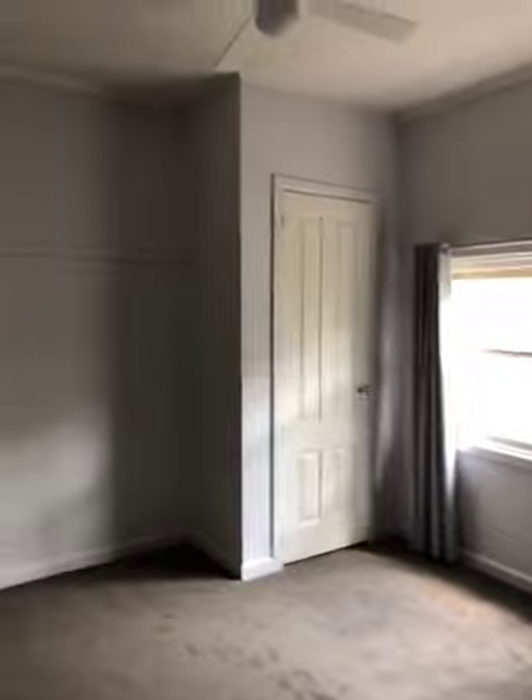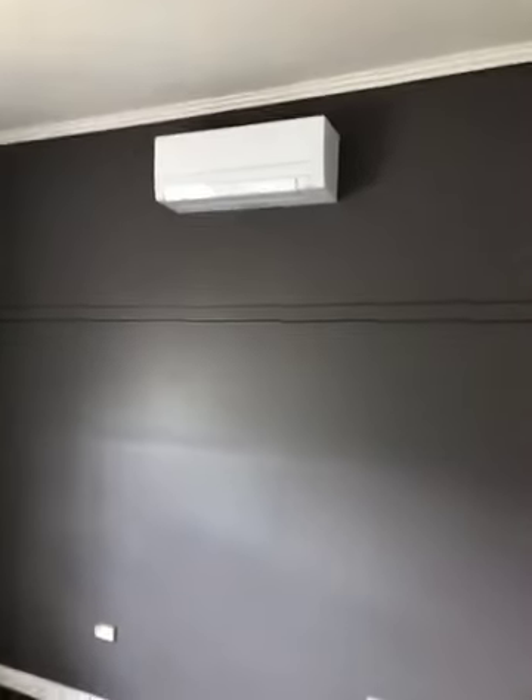Bedroom number two — we've got a built-in robe, ceiling fan, evaporative cooler duct, and scanning around we've also got a split system for heating and cooling. This house is really well catered for.